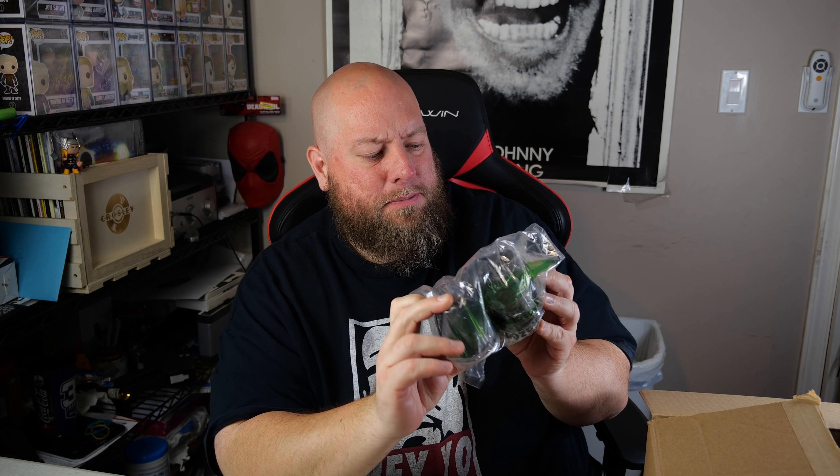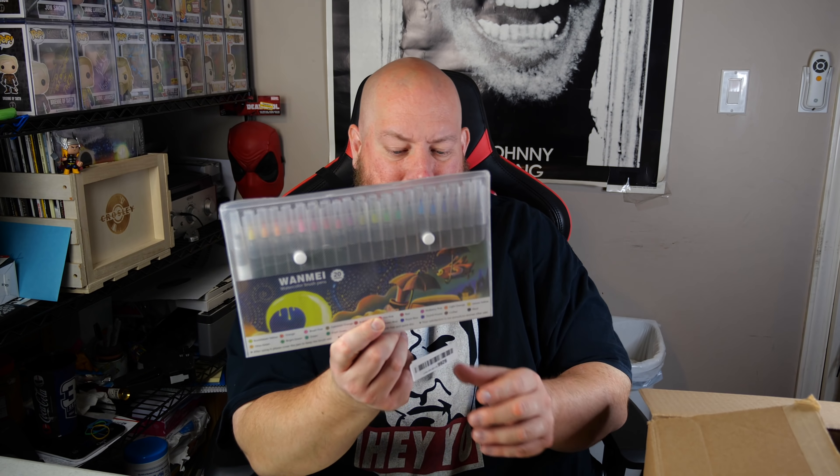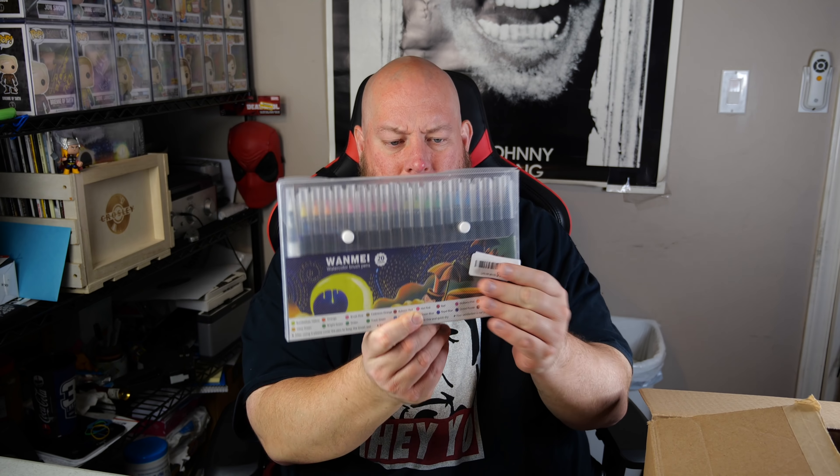We've got a micro USB cord, then some Amazon Basics little speakers — very small computer speakers you plug into your laptop or cell phone, just little cheap things. Then we have a set of Winnie watercolor brush pens that appear to be new in the package. Some art stuff can get kind of expensive — decent item.